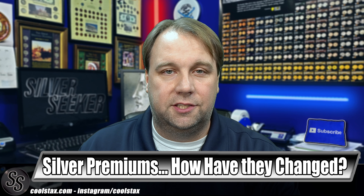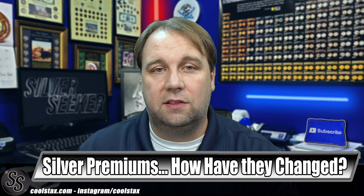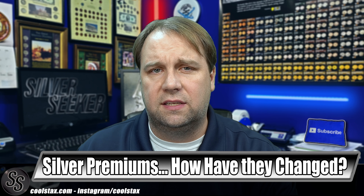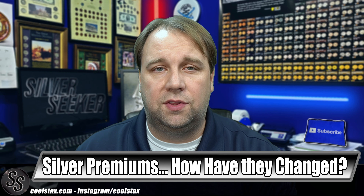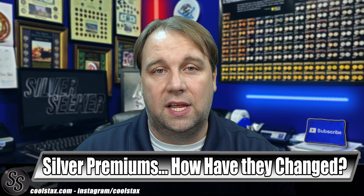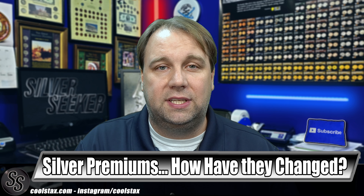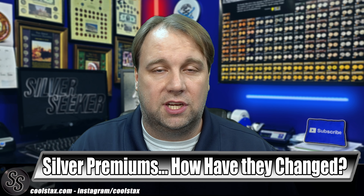Hey everybody, it's Silver Seeker and welcome back to the channel. If you've been watching my channel for any amount of time, you probably know that we have been tracking the premiums on things like silver eagles and silver rounds, going all the way back to the beginning of the silver squeeze. We started a new series in June of this year where we actually started tracking even more online retailers and occasionally calling local coin shops as well.